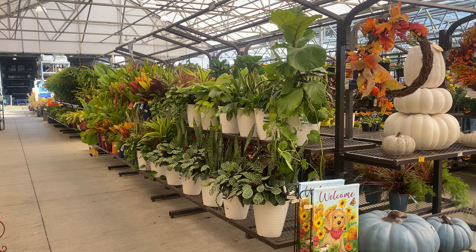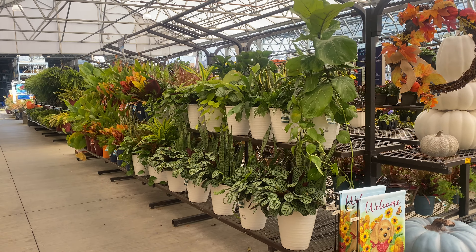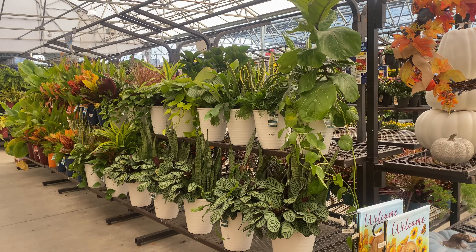Hi guys, welcome back. I'm here at Lowe's in the Garden Center and we're going to check out and see what they have today.